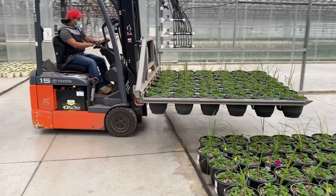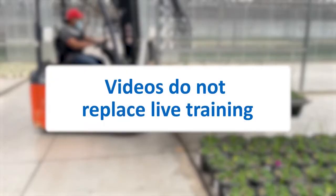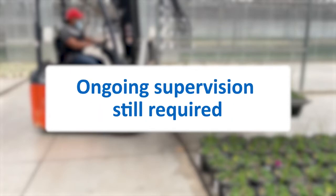It's important to remember, however, that training videos do not replace your live hands-on training and the need for ongoing supervision of your workers.